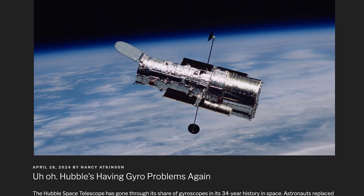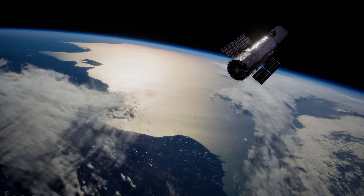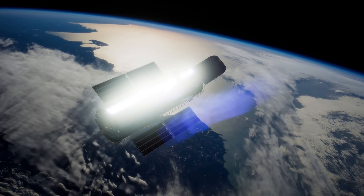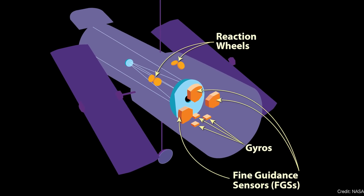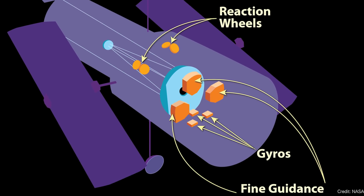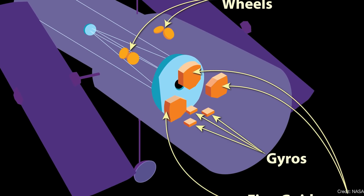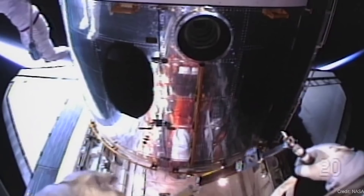Hubble had problems with its gyros, but it's back again. The Hubble Space Telescope had a problem with one of its three remaining gyros, and NASA put it into safe mode, stopping science operations. The gyros are large spinning wheels on board that allow Hubble to maintain precise targeting for the long-exposure images it needs. It started with six of these gyros, and they have been failing for various reasons over the decades.